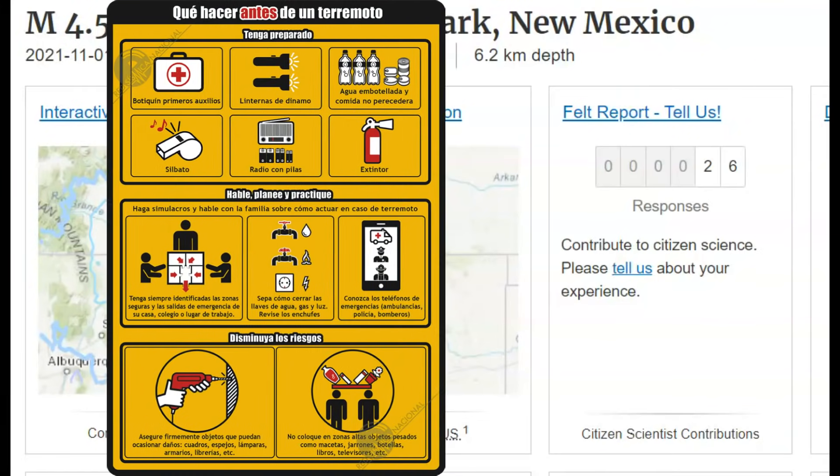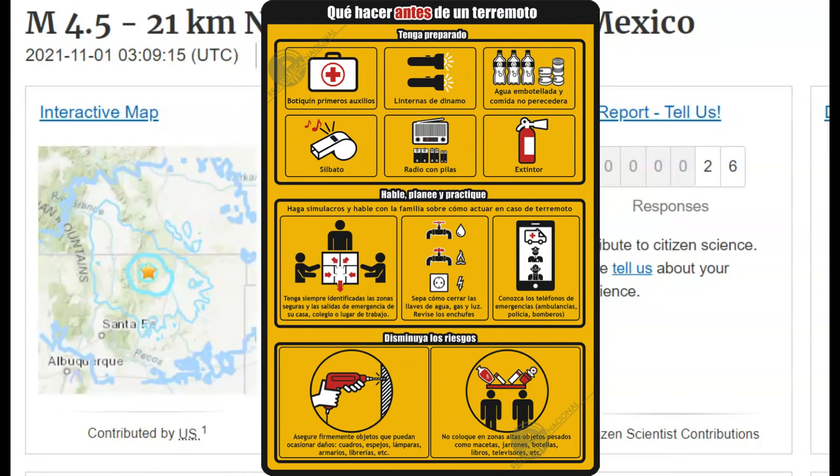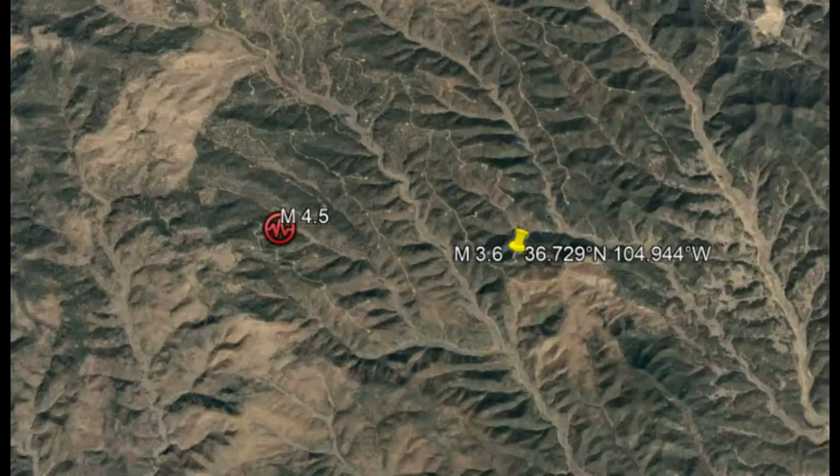It's a sparsely populated area. 26 people reportedly felt this earthquake using Google Earth. Here you can see the location of the 4.5. And in fact, there was a foreshock almost — not quite an hour earlier — of a magnitude 3.6.